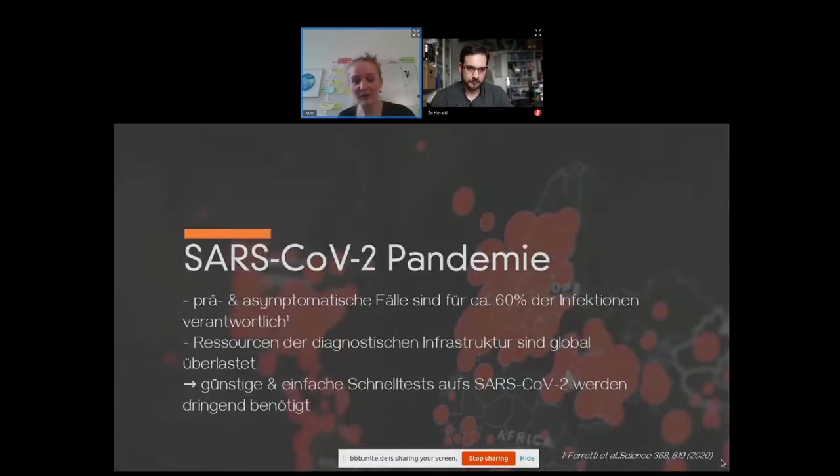One problem with the pandemic is that about 60% of the infections are pre- or non-symptomatic cases, but the diagnostic infrastructure is massively overloaded no matter which country you look at, and therefore there is a need for cheap and fast tests so that you can actually sample the infections as they happen.